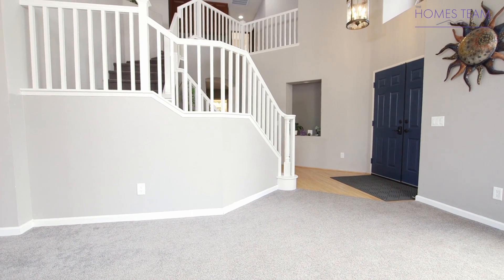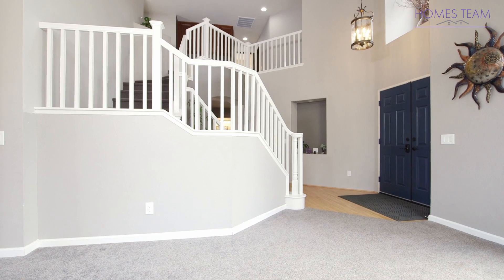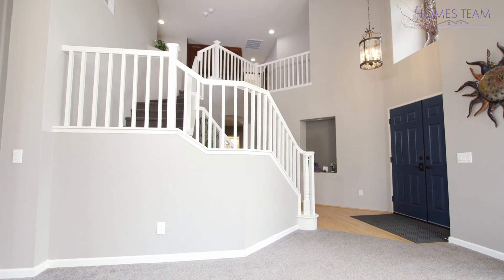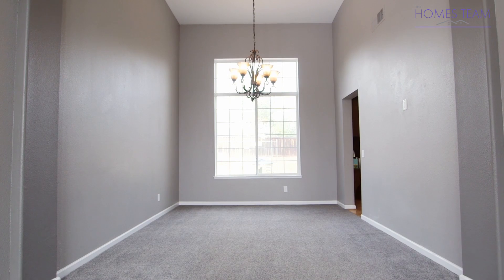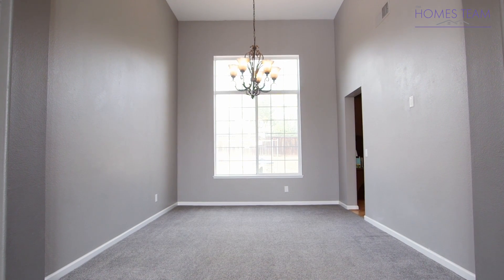You enter the front door and are greeted by wood laminate floors, vaulted ceilings, and custom paint. Just off of the entry is the family room and formal dining, which feature nice architectural features, beautiful windows, and custom lighting.